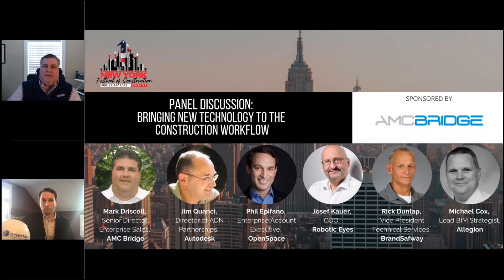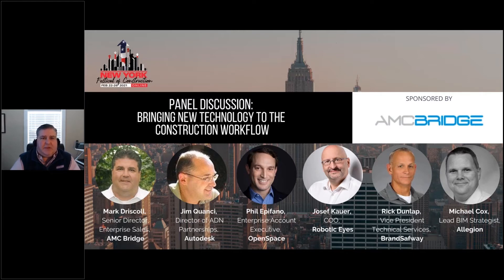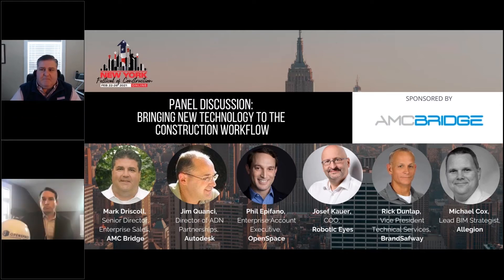It's a pleasure to be here today, and I want to say hello and welcome to all of our panelists. If you guys could go ahead and turn your cameras and microphones on.